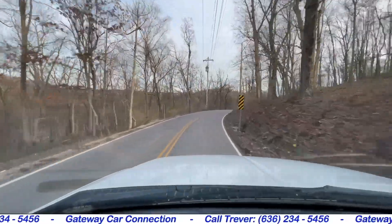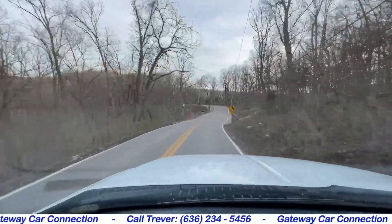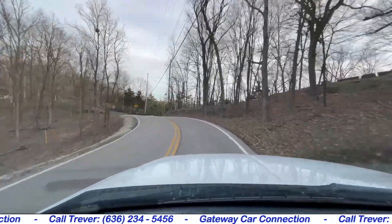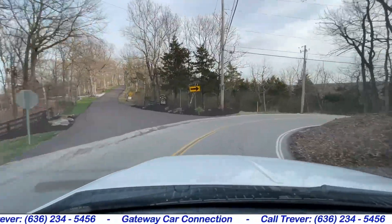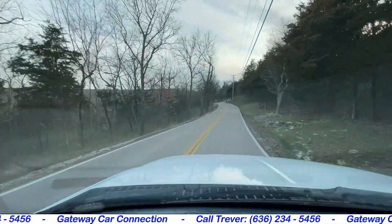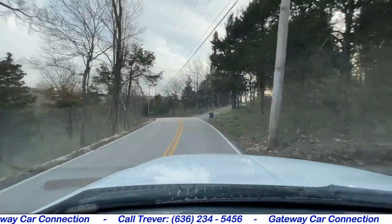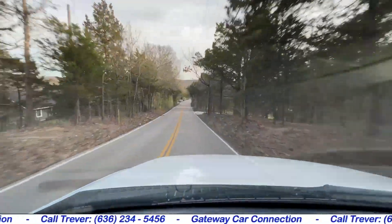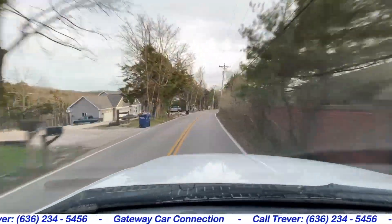The brake pedal feels good and firm right up top. It's very consistent — it doesn't go to the floor or feel loose at all. Give you a chance to listen to the brakes as I slow down around this corner. Stepping on the brakes just brings the truck to a stop without any problems. It doesn't pull to the side, and it doesn't cause any kind of clunks or pops underneath when you step on the brakes.